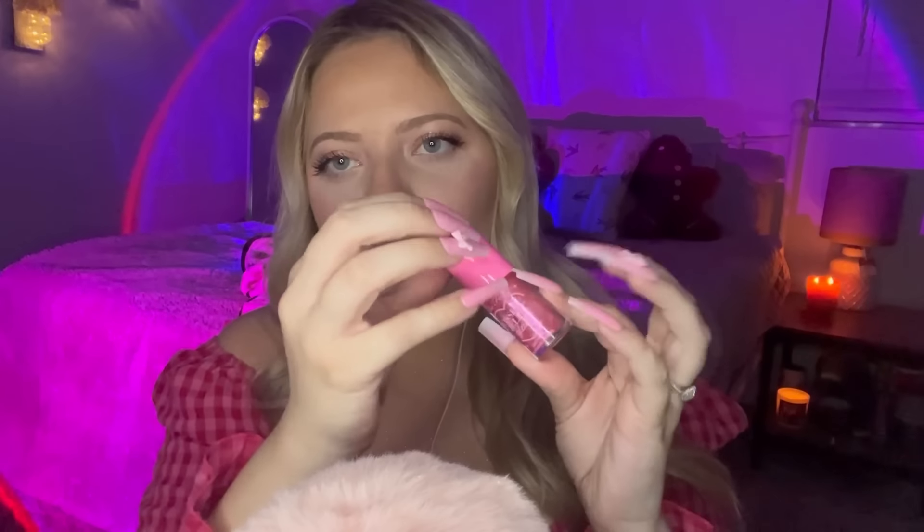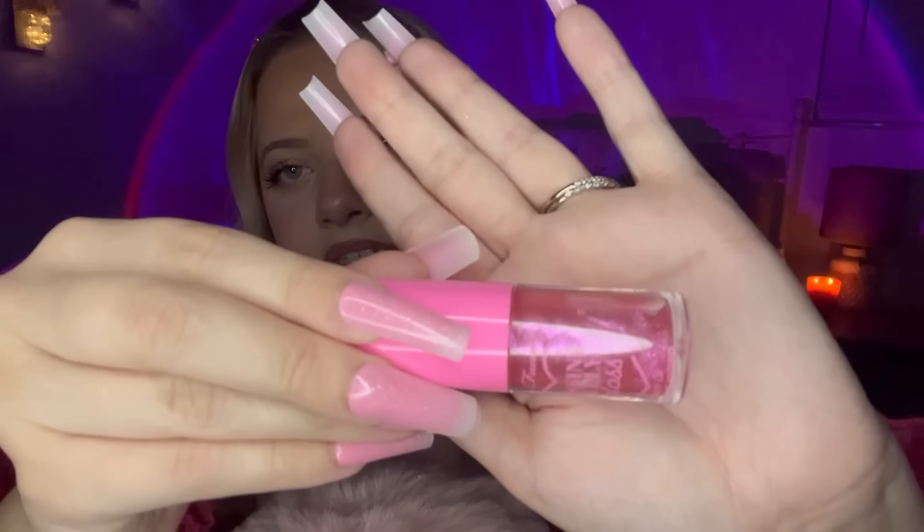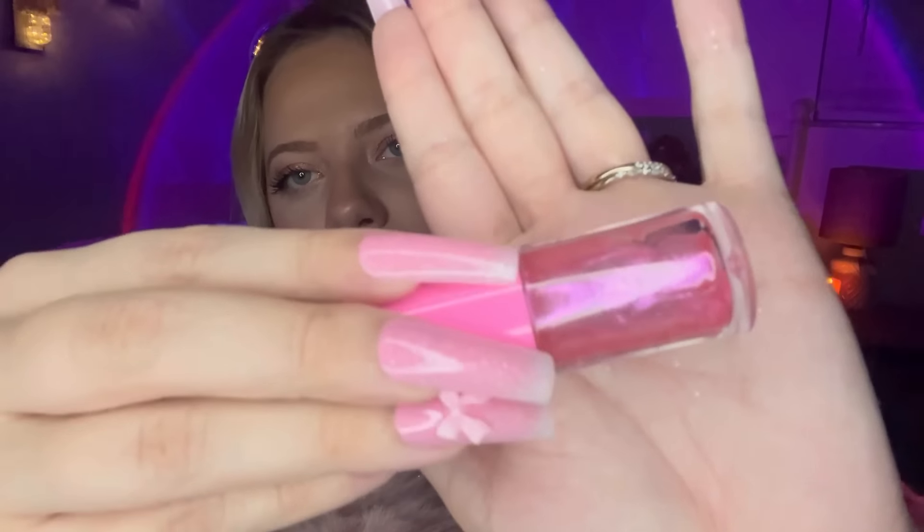I'm just gonna stop real quick for a really quick lip reapplication here. This is what I have on today — it is the Too Faced Kissing Jelly in the shade Bubblegum. I just have on Nude Lip Liner by Revlon, literally just called Nude. This is just a really pretty pink, very sparkly gloss. What I like about this is when it actually dries down, it leaves the glitter on your lips and it's really pretty.